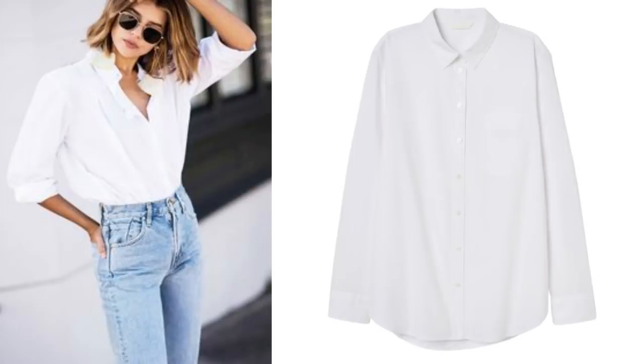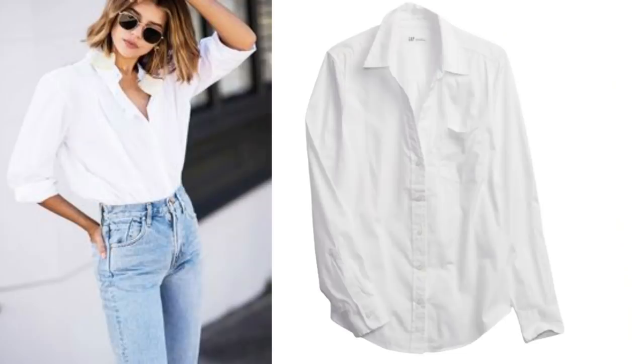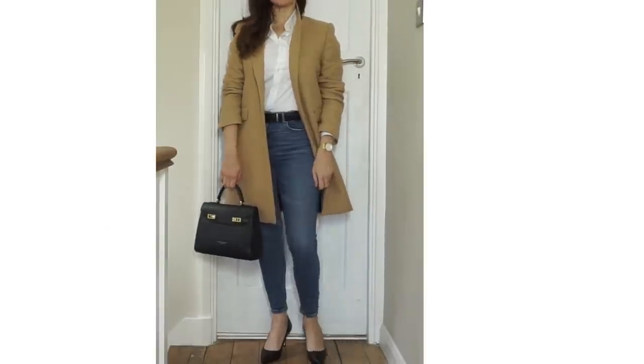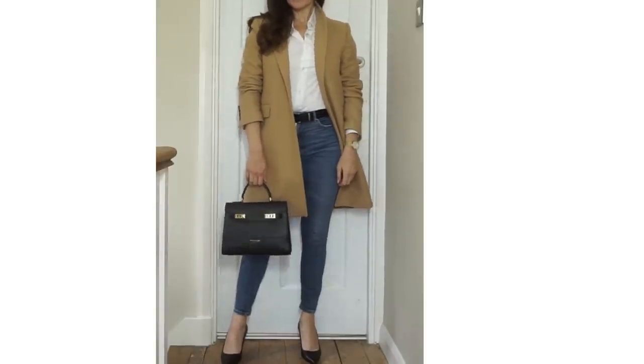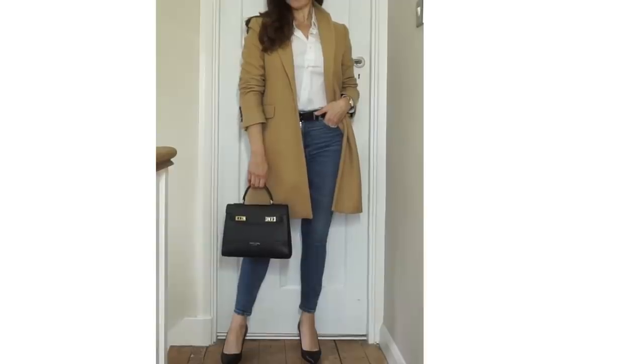A crisp cotton white shirt works best, which is very easy to pick up in every price range. H&M do a fantastic one for £13 which is cotton. Boden, Arquette, Gap all do great ones — I'll list a few in the description box below. I think adding a belt works well, and I'd add a black belt to match the bag and shoes. The shoes I'm wearing are from Allie Shoes — I've got a discount below — and the bag is Teddy Blake.